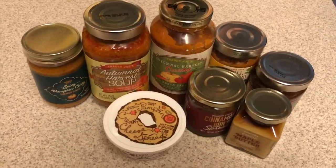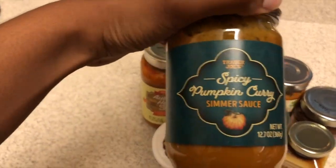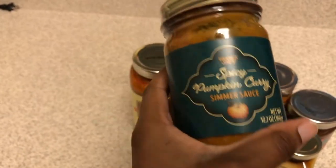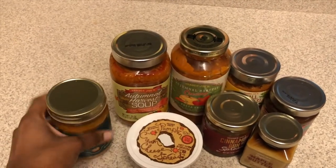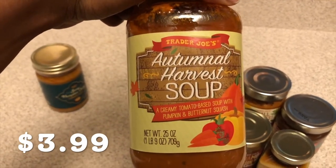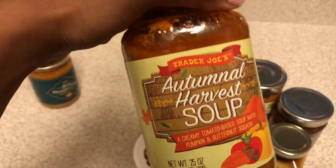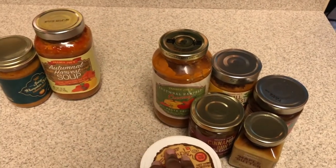Our next category is soups, sauces, and spreads. This little one right here is the spicy pumpkin curry simmer sauce — this might be good with some noodles or basted with some chicken, maybe marinated overnight. I'm not a fan of curry, so I'm not as excited for that one. This one looks really good though — the Autumn Harvest Soup, pumpkin and butternut squash. I'm a huge fan of butternut squash because it has a sweet taste, and I feel like this is going to be really good. Put some pumpkin seeds in there — maybe a little grilled cheese on the side.